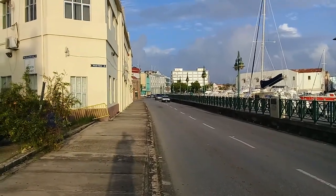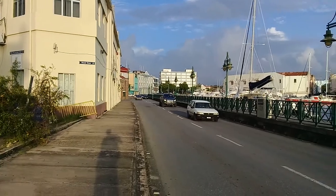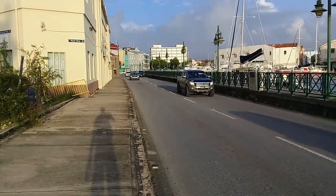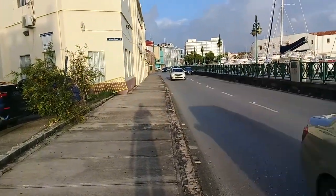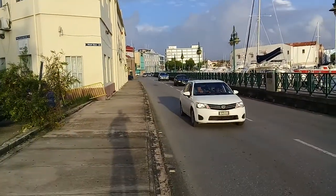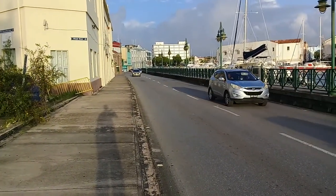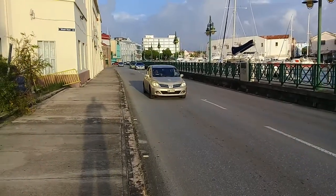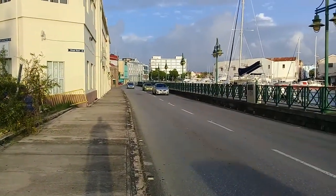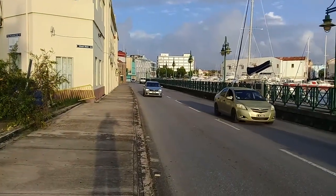This is the Wharf Road in the capital city of Bridgetown. This is the road that leads to the Bridgetown port and the water harbour, and it also leads to Pelican Village. It can also lead to the north and west of the island, especially the west coast of the island.